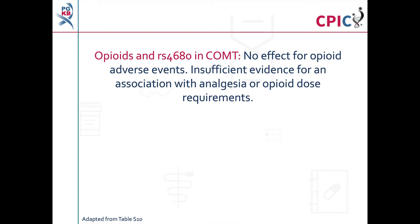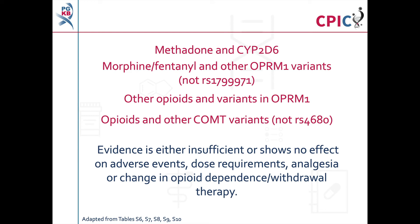RS4680 is a well-studied variant in COMT which affects enzyme activity. This variant does not alter a patient's risk of opioid-induced adverse events. Additionally, there was insufficient evidence regarding an association between this variant and analgesic response or opioid dosage. For methadone and CYP2D6, morphine or fentanyl with OPRM1 variants which are not RS1799971, other opioids and all OPRM1 variants, and opioids with COMT variants which are not RS4680, the evidence is either insufficient or shows no effect of genotype on adverse events, dosage, analgesic response, or changes in opioid dependence or withdrawal therapy.